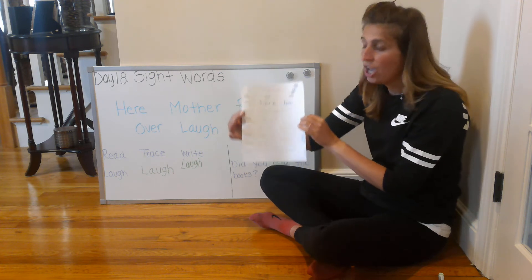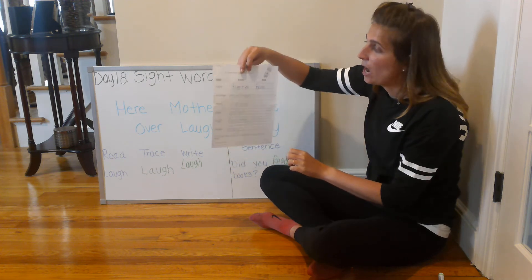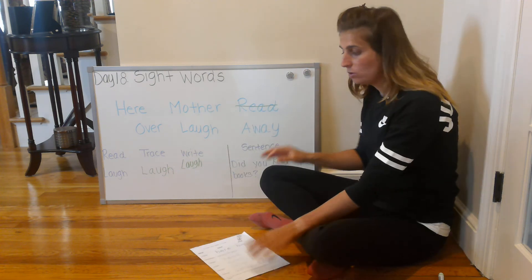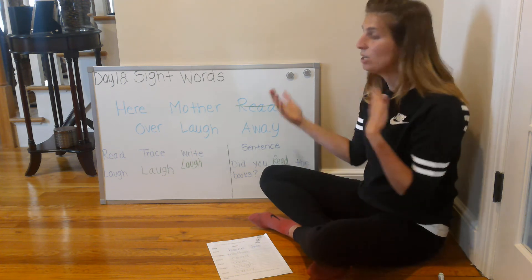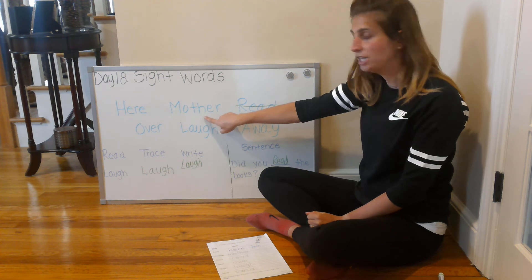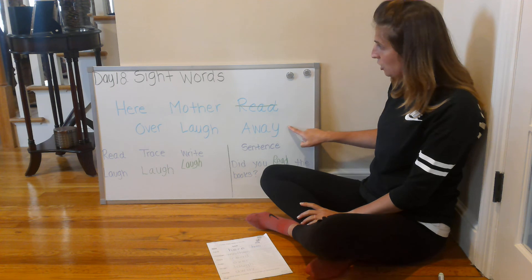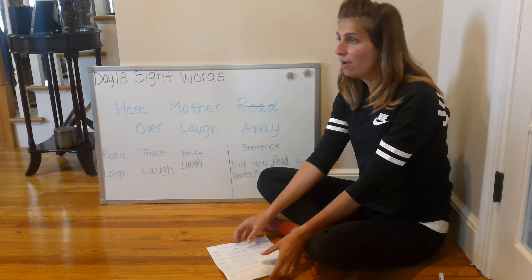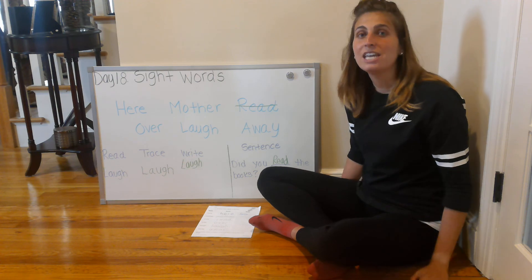When you're done with both sides of your worksheet, have a parent, adult, or older sibling take a picture so I can see the work you completed for the day. But before I leave you to complete the rest on your own, let's say our six sight words together — you can read with me or repeat back after me: hear, mother, read, over, laugh, and away. After you're done completing your sight word worksheet, we're then going to get ready for writing. I will see you all for our second activity: writing!